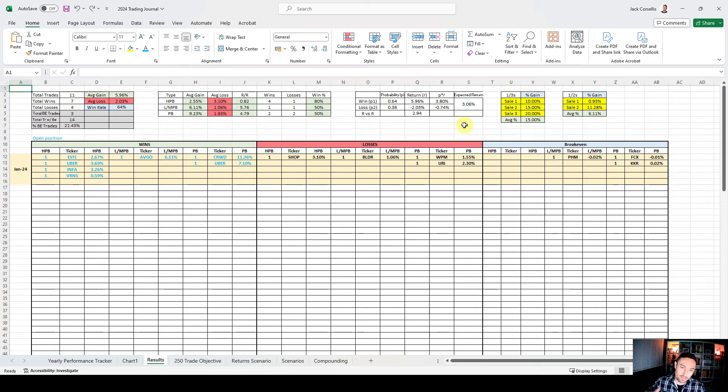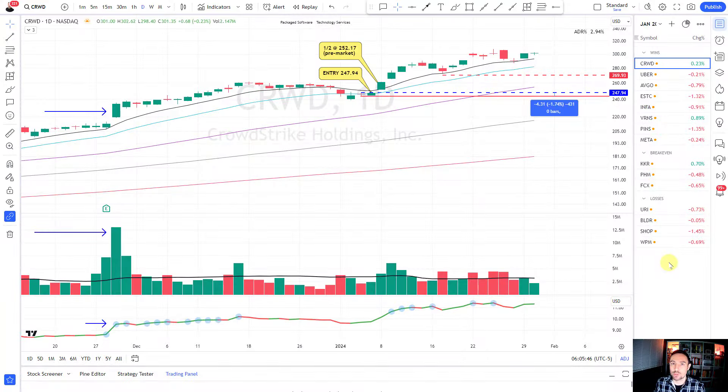Let's dive across to the charts. I've got them loaded up on TradingView. I'm going to take you through the wins, then the break-evens, then the losing trades. The blue line shows the initial entry price - for CrowdStrike that's 247.94. The bold horizontal red line indicates the initial stop loss placement, just underneath the low of the prior day by a cent - that's 1.74% initial risk. The dashed red line indicates my current stop loss placement, which is 269.93.